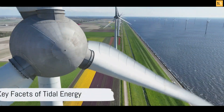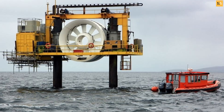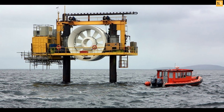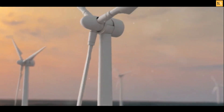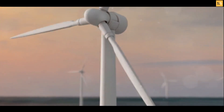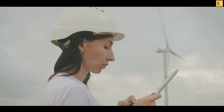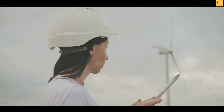Now, let's distill the essence of tidal energy. The key facets of tidal energy are its sustainability, predictability, and efficiency. It's a form of renewable energy, meaning it relies on natural resources that are essentially infinite. We'll always have the ocean's tides, as long as we have the Moon and the Sun.